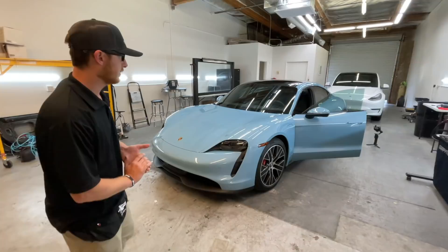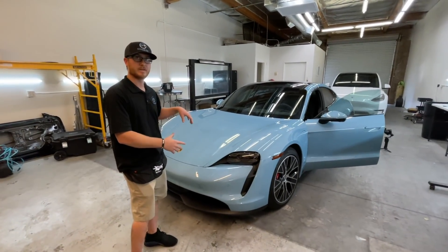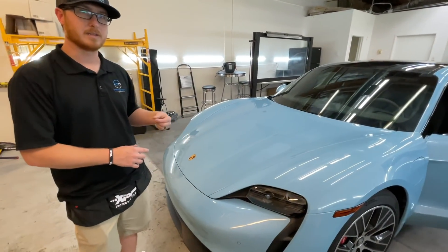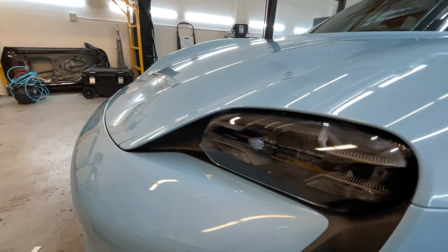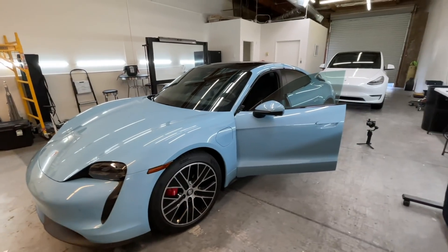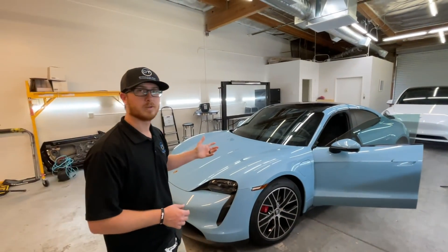Very similar to a lot of vehicles and like what the Teslas get — we protect the main front end, then you get the rock strips from. But we upgraded to a new film that's a little bit thicker, which is our 10 mil. So we covered the headlights, the bumper, the hood, the fenders, and the mirror caps. And then we did the window tint as well with our XR Plus window tint.